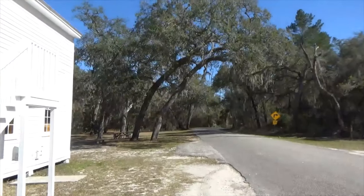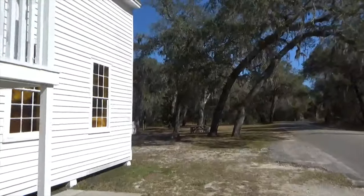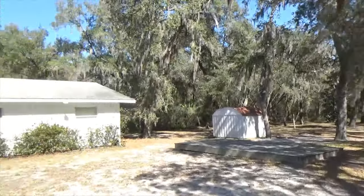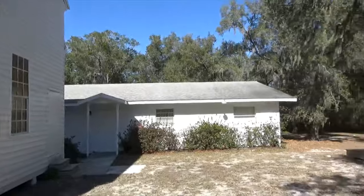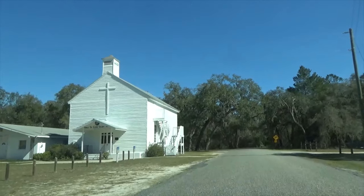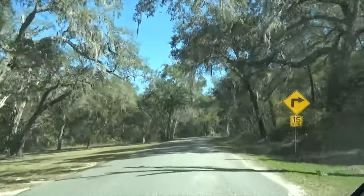Down this road is the Seminole Indian community and we're going to attempt to drive down there and see if we can see anything. Let's look at the back of the church — we're here, we might as well film it. Very cool building. All right, let's go check out the Seminole community if we can find it. I hope you found that church neat — I did. Now we're just going to drive down and see if we can see anything in the Seminole Indian community.